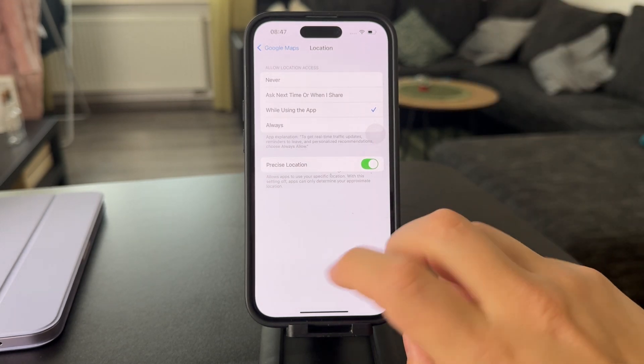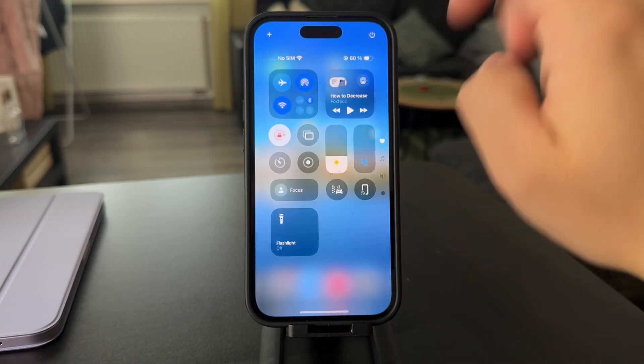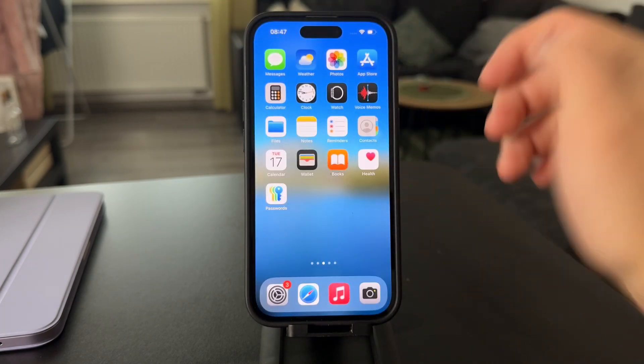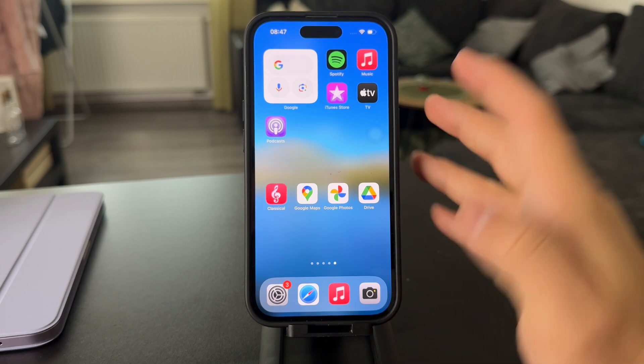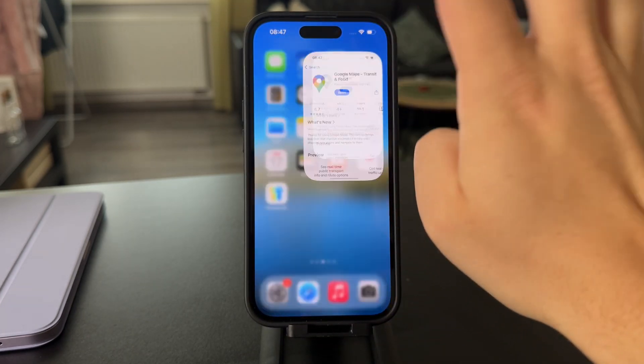Another issue might be that you simply don't have an internet connection. Try switching from Wi-Fi to mobile data. You can also reinstall the app — there might be a bug or a temporary reason why the location isn't moving.